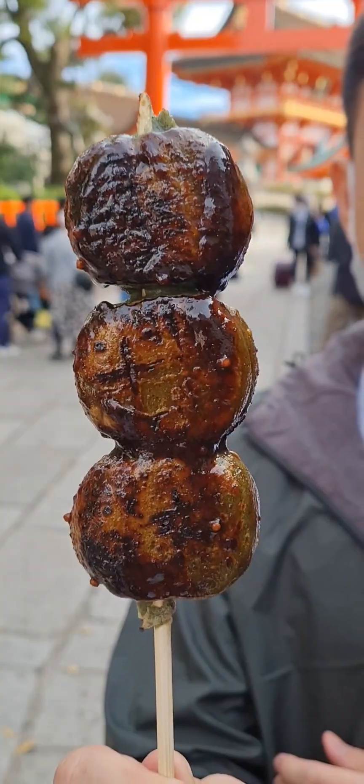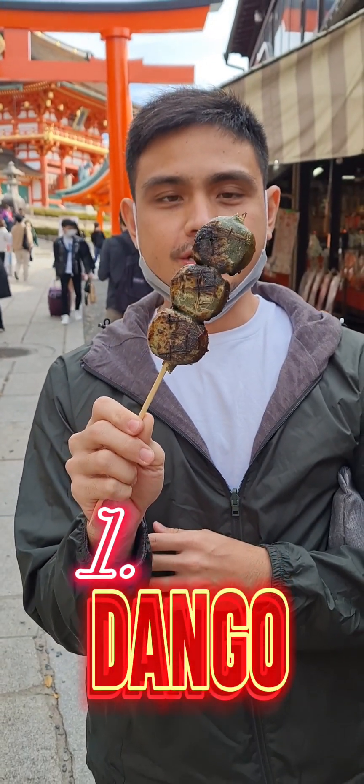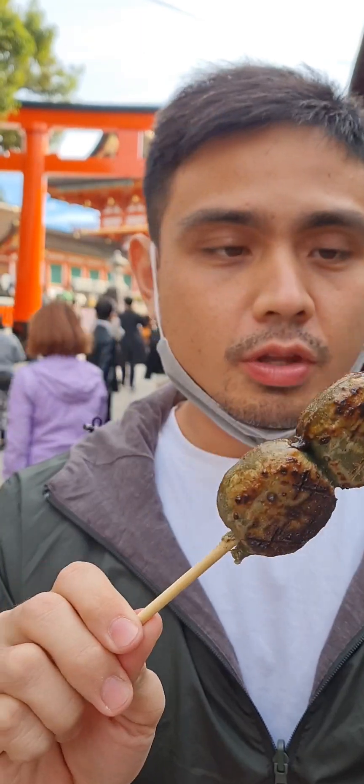First on our list is dango, made from sweet glutinous rice flour and water, shaped into balls, skewered on a stick, then coated with syrup made from soy sauce, sugar, and mirin.